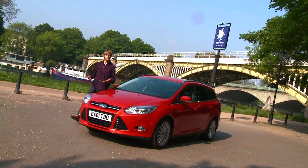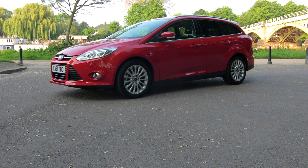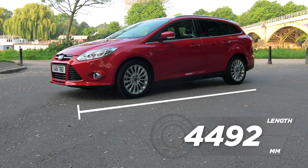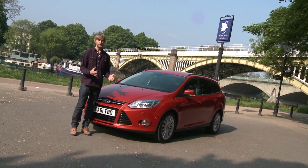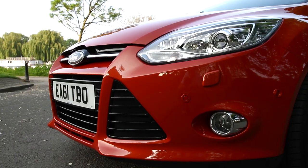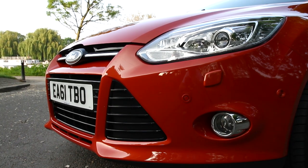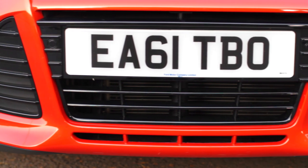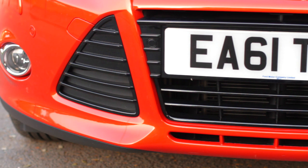Small family estates have never been the most stylish cars on the block, but the Focus estate is one of the better-lookers. It's slightly longer than the more conventional five-door hatchback, though you still get that car's zigzag character lines, as well as Ford's signature trapezoidal grille, which now features an active shutter that can either close to reduce aerodynamic drag or open to improve airflow into the engine.